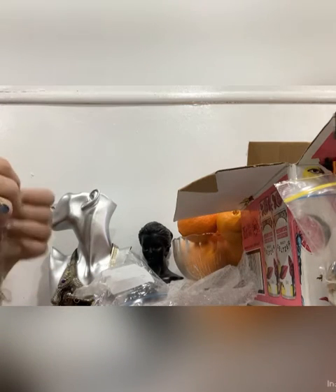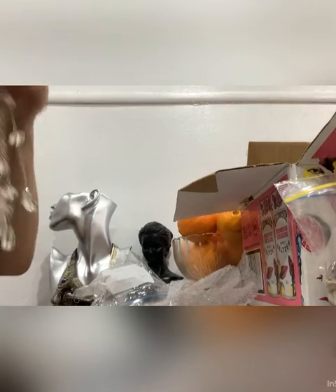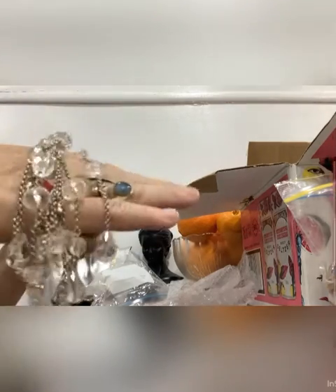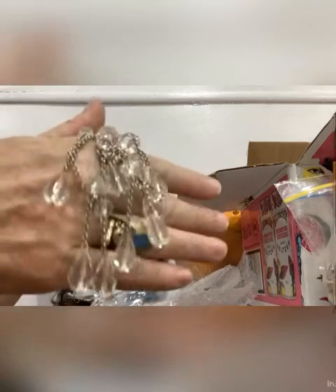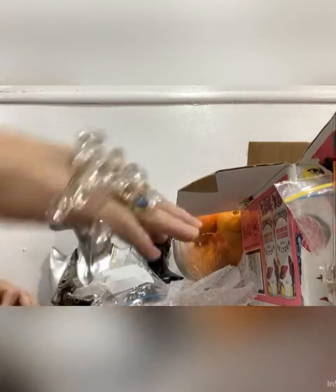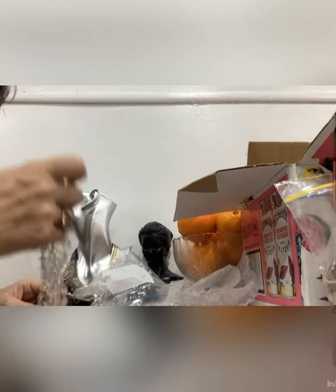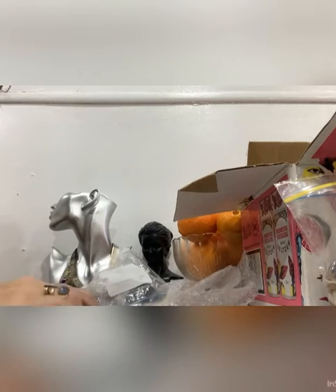Then we have this necklace here — it's a bit of a tangled mess, just a bit of beadwork, lampwork or whatever it is. As I said, it's tangled and I haven't got time to actually sort it at the moment. That's a nice little necklace anyway. I keep getting more necklaces, but I find they're really, really nice ones too.